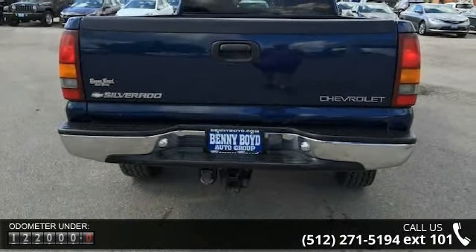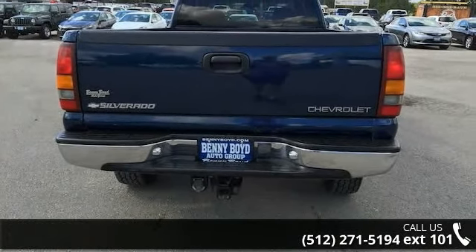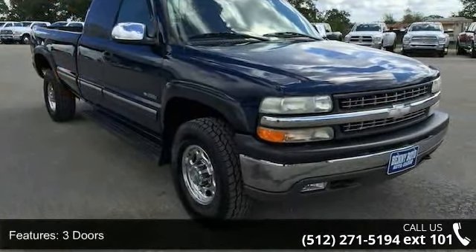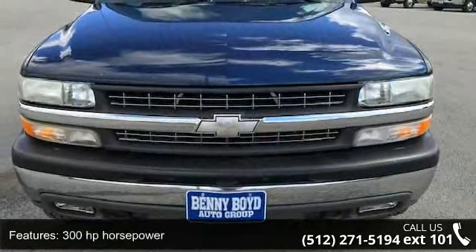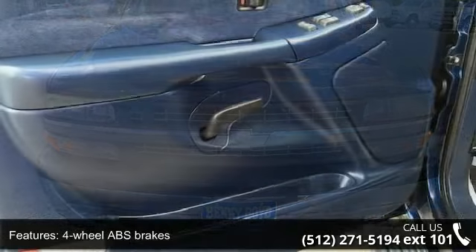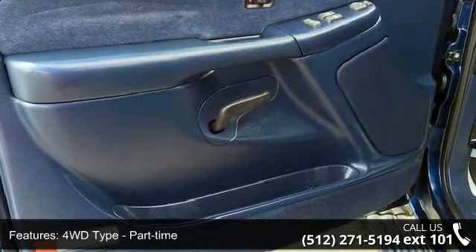Enjoy these notable features: 3 doors, 300hp, 4-wheel ABS brakes, 4WD type part-time, 6-liter V8 engine, air conditioning, bed length 78.7, chrome grille and clock-in radio display.